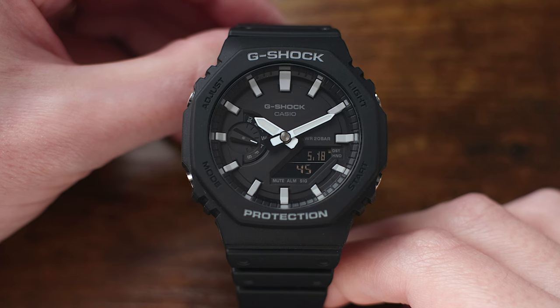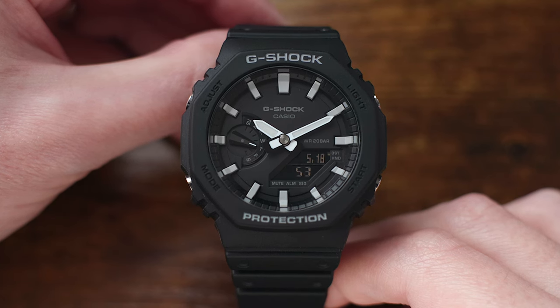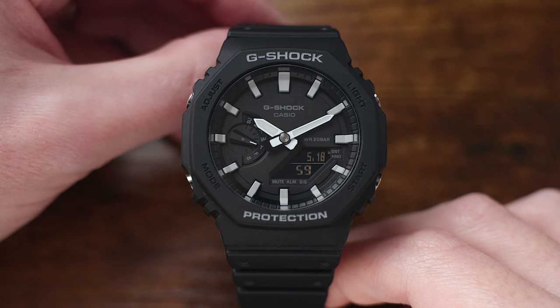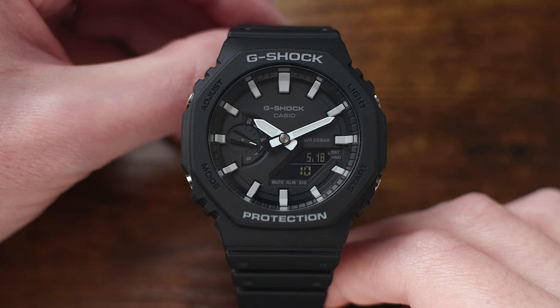As far as negatives go, I do have some negatives with this watch, and one thing about Casio G-Shocks in general. G-Shocks usually use a mineral glass crystal, which can scratch up pretty easily. But mineral glass is less prone to shattering than something like sapphire crystals, so for durability's sake it's probably a fair trade-off. Yes, you might get more scratches over time, but it's not going to break into a million pieces. This is a minor complaint I have with G-Shocks on a whole — generally speaking, it's not that big of a deal.